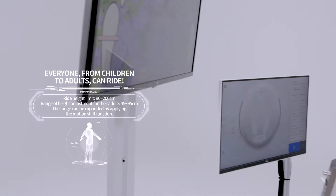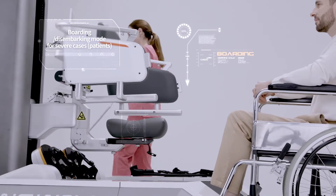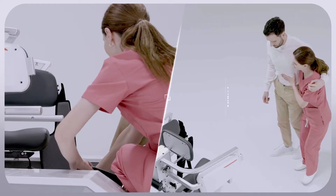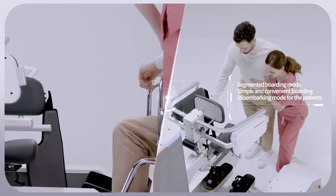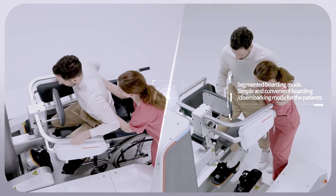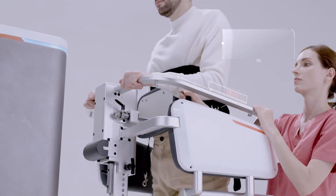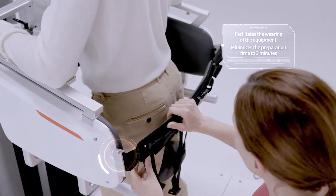Maximizing patient convenience, dividing the steps of boarding allows both light and severe patients to easily get on and off. With lightweight gear, patient preparation takes less than three minutes, allowing a focus on training.